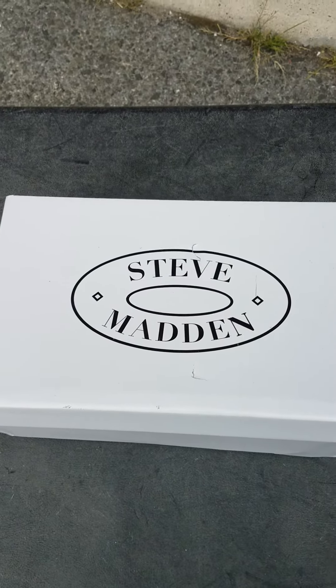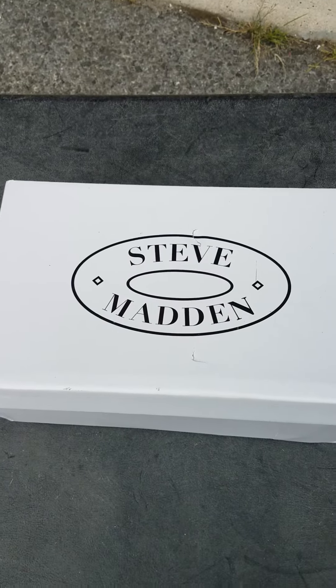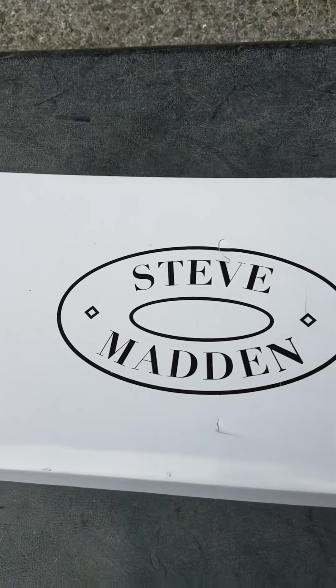When you buy a palette or a lot of children's clothing, shoes and accessories, it's possible for you to get a pair of shoes like what I'm about to show you.